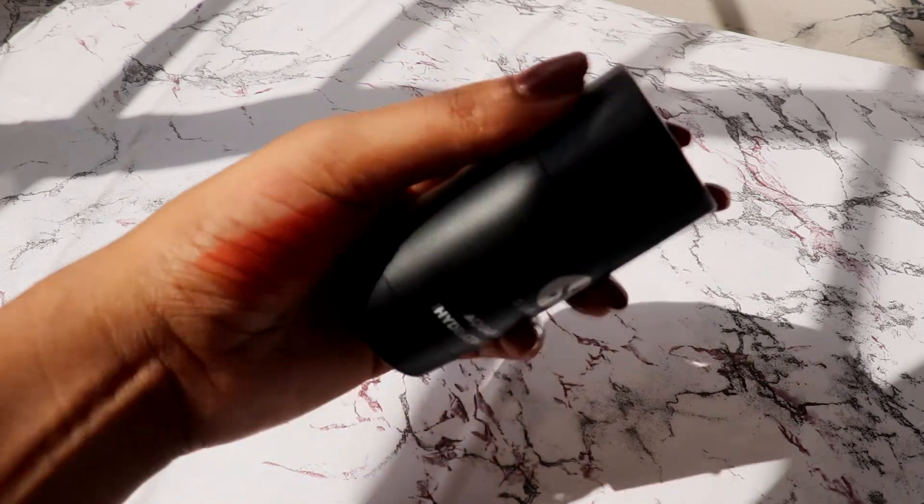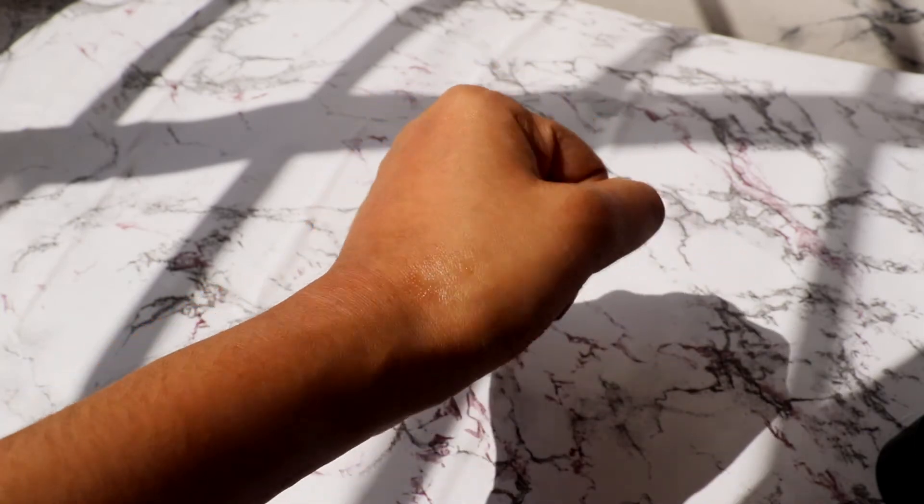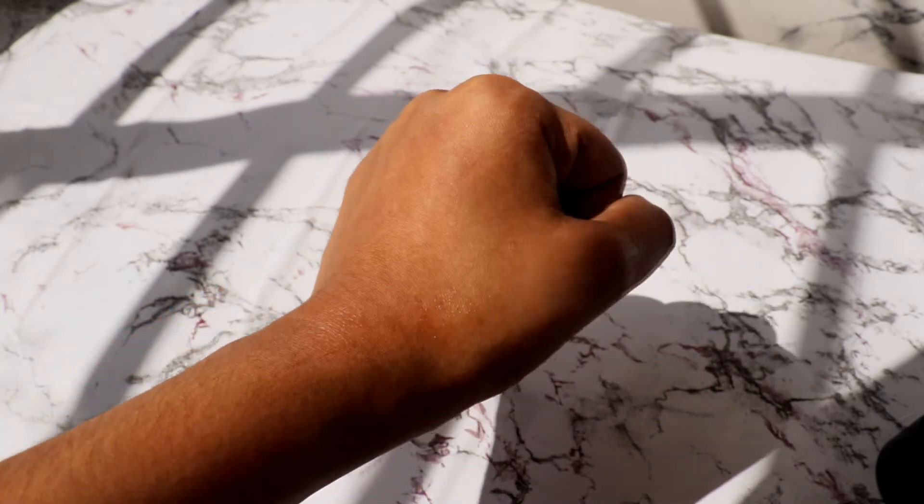Next is also a Sugar product — their Alcoholic Hydrating Stick, which works as a primer or a hydrating stick. I got it because we're heading into winter and I needed something more hydrating for my base. It's a really good product, but I'm not sure I love it for winter because it leaves a cooling sensation on the skin.